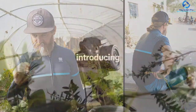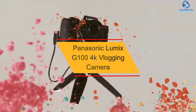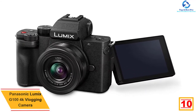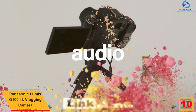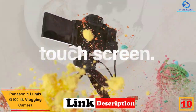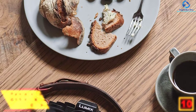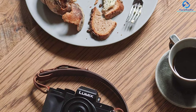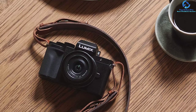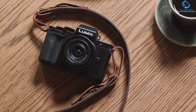Starting at number 10, we have the Panasonic Lumix G100 4K vlogging camera. This camera from Panasonic offers exceptional portability and performance to content creators. You can capture, edit, upload, and transfer any image or video at 4K resolution at 30fps and full HD at 60fps. The microphone features OZO Audio by Nokia that offers clear sound to the user.